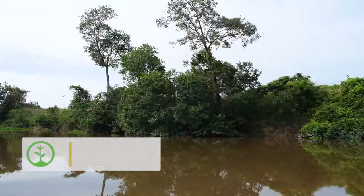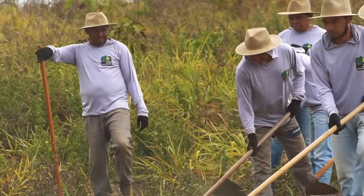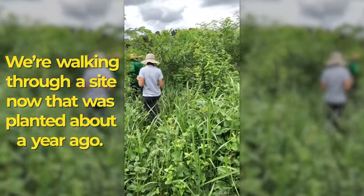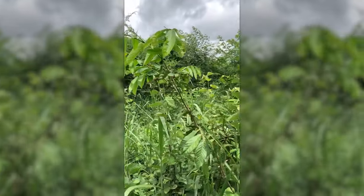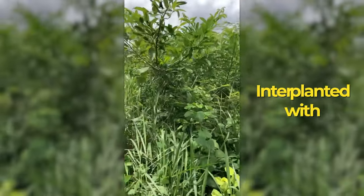In January of 2021, I visited the corridor to check in on the plantings. We're walking through a site now that was planted about a year ago. The trees are already quite tall, doing really well, interplanted with green manure.